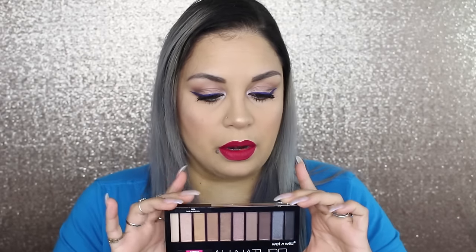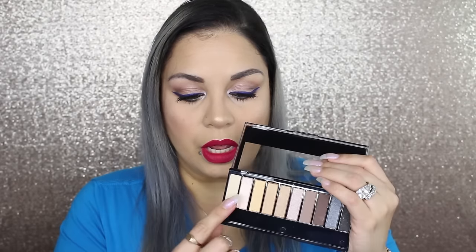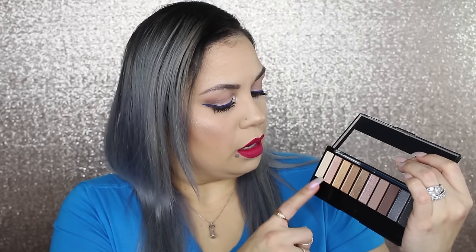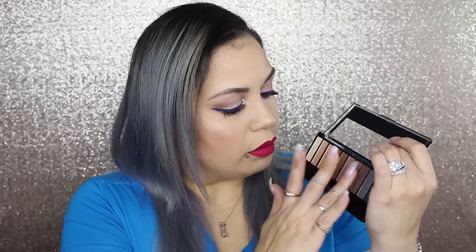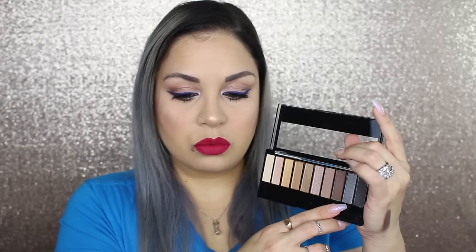The second palette is called Bare Necessities. I haven't even swatched this one — I really just reached for that first palette. It's got some beautiful simplistic shades: neutral shades, a golden color, some bronzier golds, a pink, a champagne pink, and a white. There's also a nice matte brown — let's swatch that one. It's a really nice, almost plum but cool-toned brown. I'm also going to swatch this color because it looks very similar to a shade in the Too Faced Bon Bons palette.